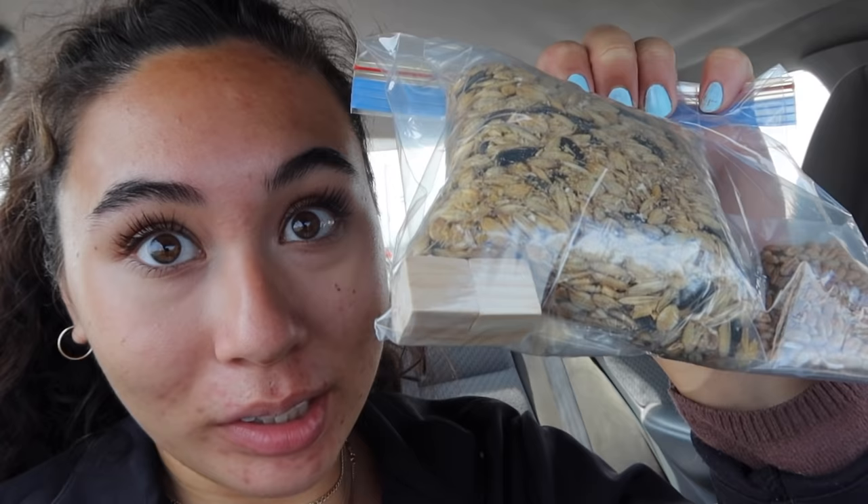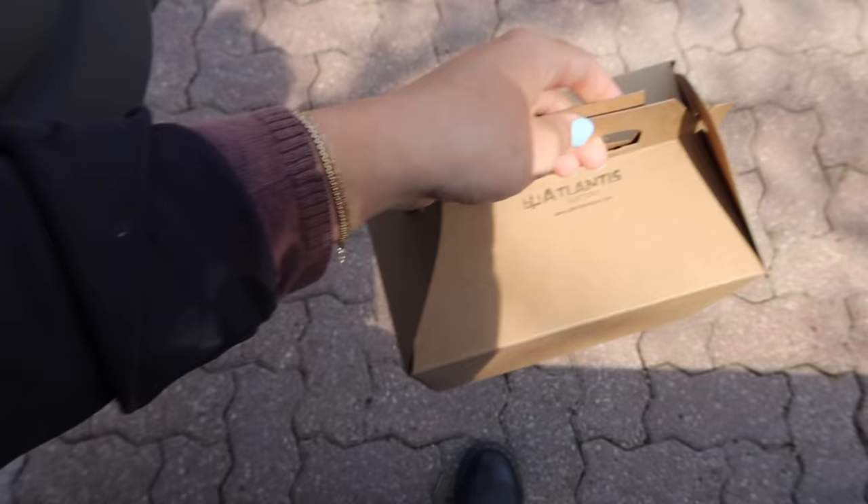This one is a roan. Along with the rats, the breeder gave me a little care pouch. It has the food they're currently on - I also bought a big bag of that. Inside there's also some mealworms, some wheatgrass seeds I think, and just these chew blocks.